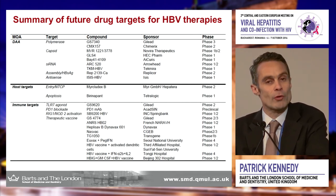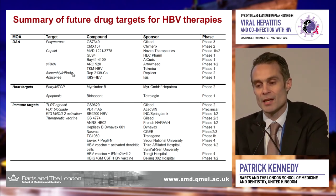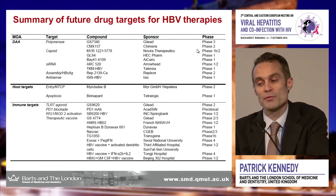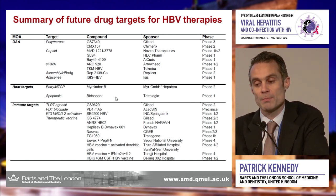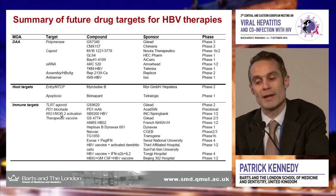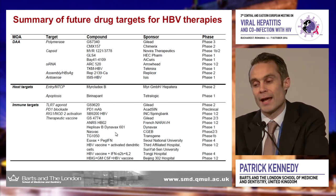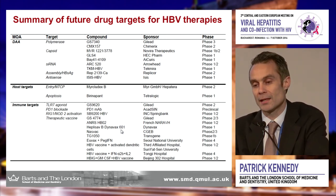This is a slide I update almost monthly, giving an idea of the number of molecules in development. You can see their phase of study — phase one, phase two, phase three. Close to the clinic are the capsid inhibitors. Host targets such as Mercuridex B are moving beyond phase two. Immune targets include TLR7 agonists, PD-1 blockade, and RIG-I and NOD2. Many of these drugs are at various stages of development, and it's a matter of time before we see which will be adopted in clinical practice.